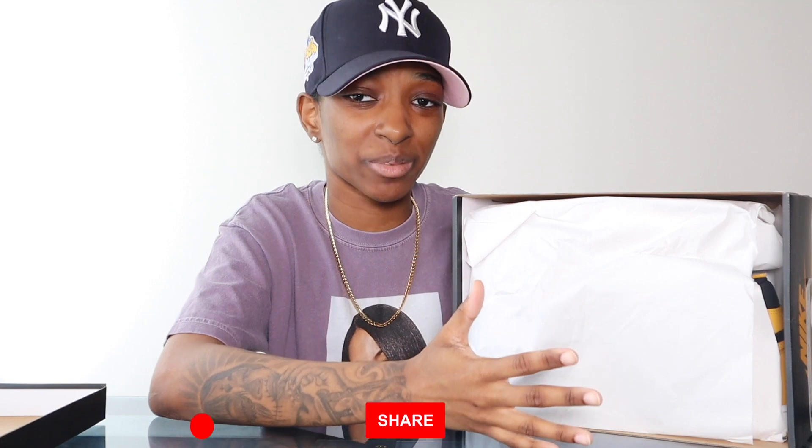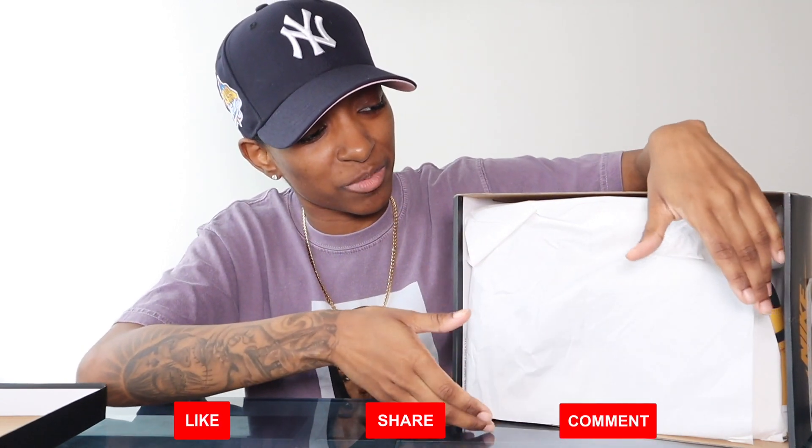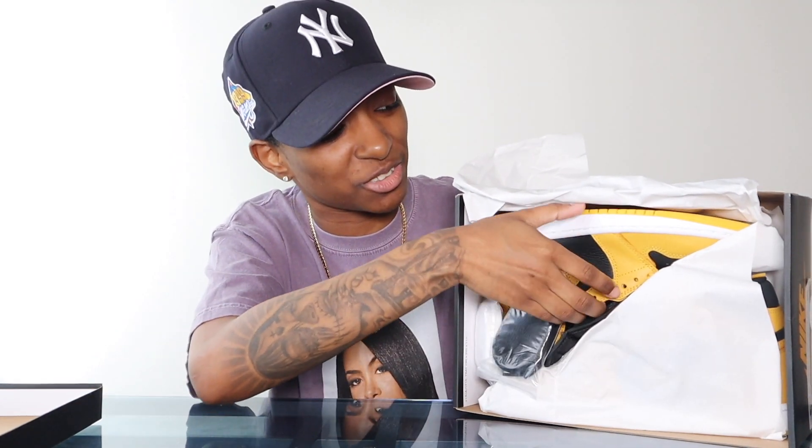I've said my piece about this shoe many times on this channel, I've had my thoughts about it. But let's see if I'm feeling any different in person, or if I keep the same energy. The Pollen — the Air Jordan 1 Pollen.